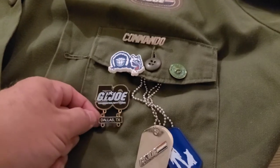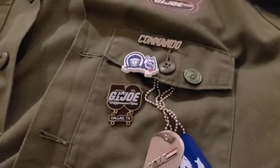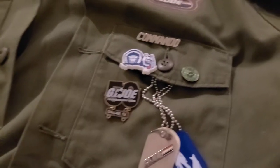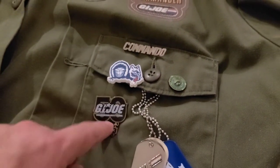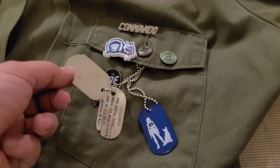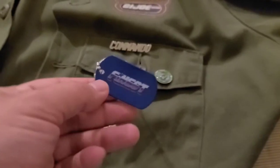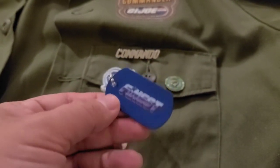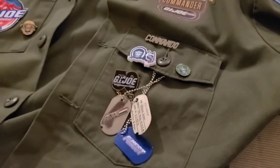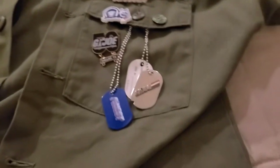This is a pin from the 2014 Joe Con that was in Dallas, Texas — that was for the 50th anniversary. I have this because that is the first Joe Con that I actually attended, and I wanted to have that represented as a pin. I've got some dog tags here. These are vintage GI Joe dog tags — retail dog tags. And this is another piece from The Finest that I got from their charity drive, really nice and high quality. So I've got the dog tags just kind of dangling here. I like how they jingle and jangle when I walk around.